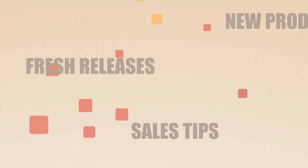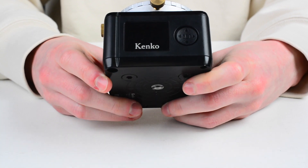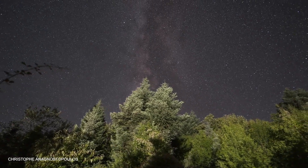This is the Kenko Sky Memo Mini, a compact star tracker to enjoy astrophotography and timelapse videos. Hello and welcome to the Kenko Tokina sales talk channel. Today we are going to introduce to you the Kenko Sky Memo Mini. It is a super multifunctional, compact tracking platform for astrophotography and timelapse shooting, which are recently very popular genres thanks to huge progress in camera and image capturing technologies.